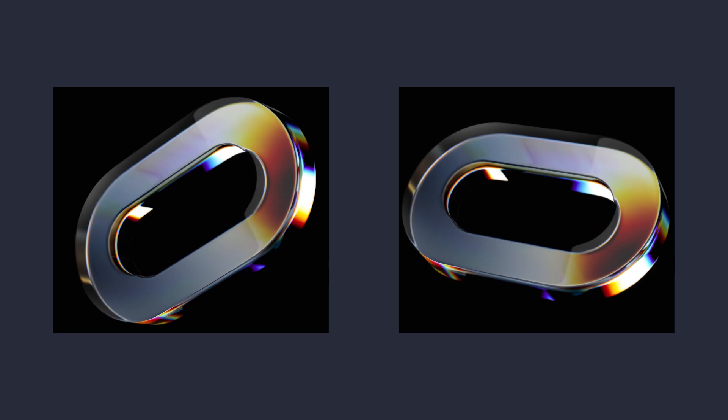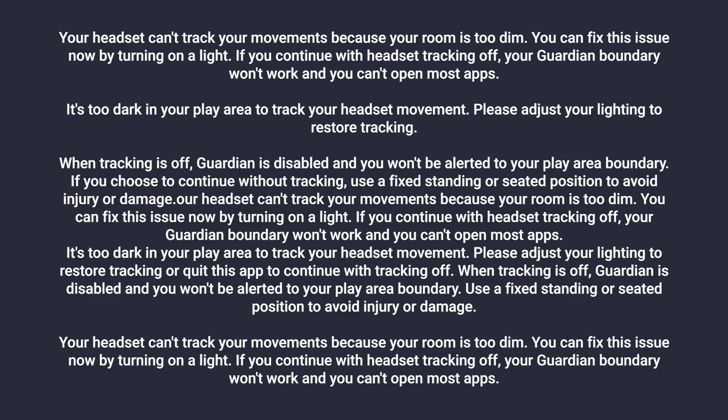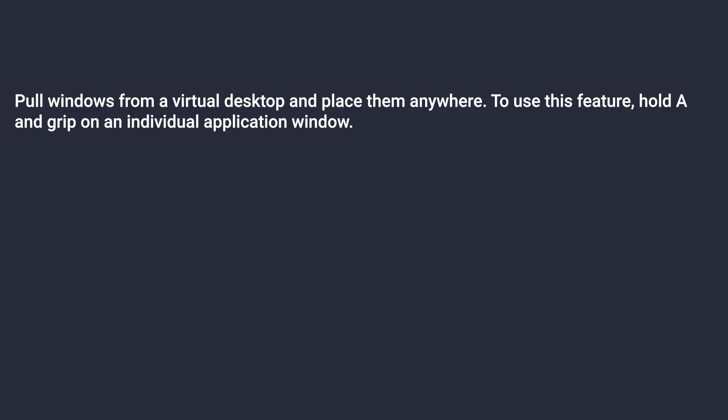There is also now a stereoscopic boot logo consisting of two files, one for each panel, and it definitely looks way more interesting than the old one. We will also get a settings option which will let us only use 3DoF tracking for seated gameplay, and a new indicator for when our play space is too dark. There is also a new hidden virtual desktop pullout experiment. I'm not sure what it will do, but it might be related to an upcoming remote desktop feature.